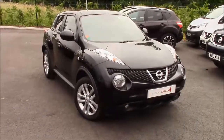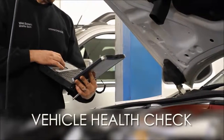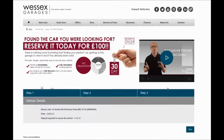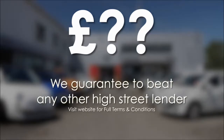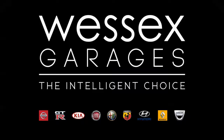Thank you for watching. Every Weston's Garages used car receives a vehicle health check from our qualified technicians. Reserve online today and you'll receive a 25% discount. If you're looking for finance, we guarantee to beat any bank or high street lender. For further details or to book a test drive, call your local Weston's Garages sales team or click the link to our website for a choice of over 600 used cars — Weston's Garages, the intelligent choice.